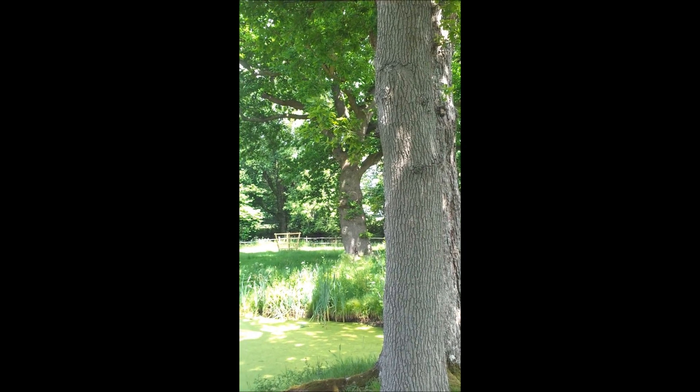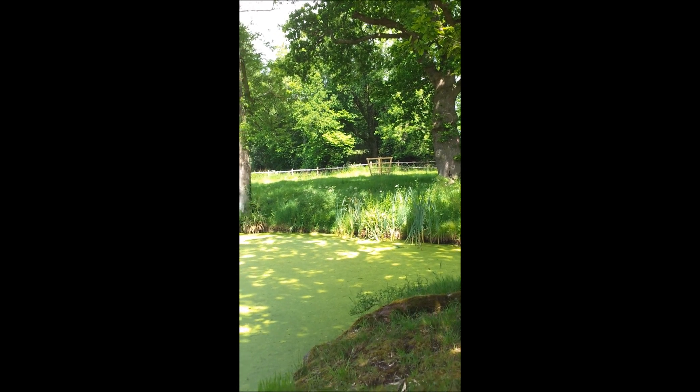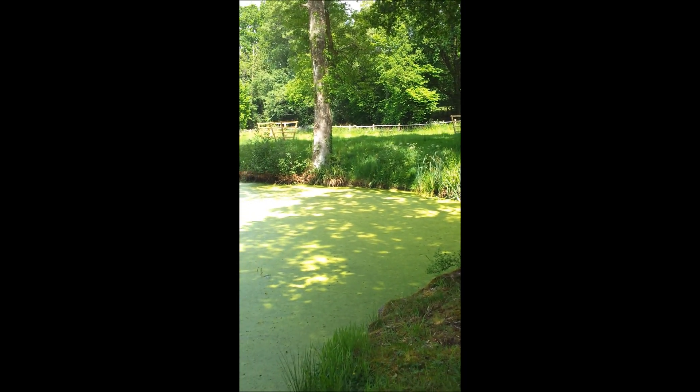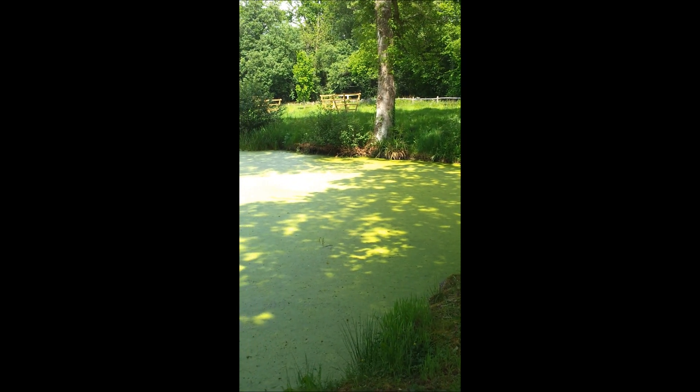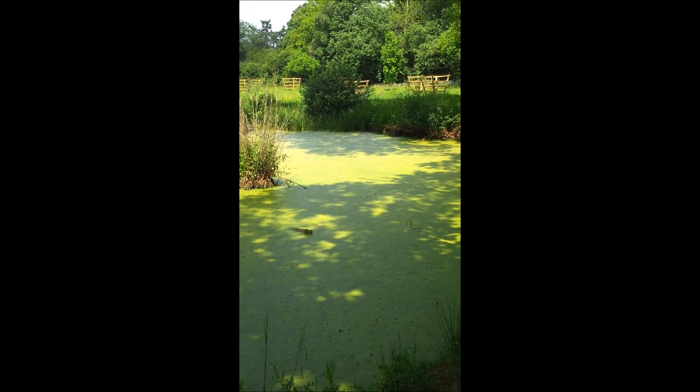Another huge oak over on the meadow. And the east pond is just smothered with duckweed, which depresses me, but there's not an awful lot I can do about it.